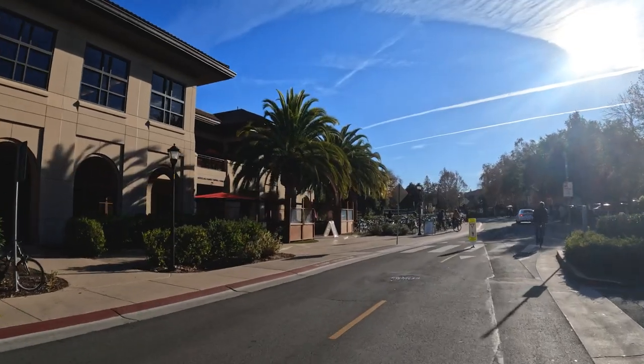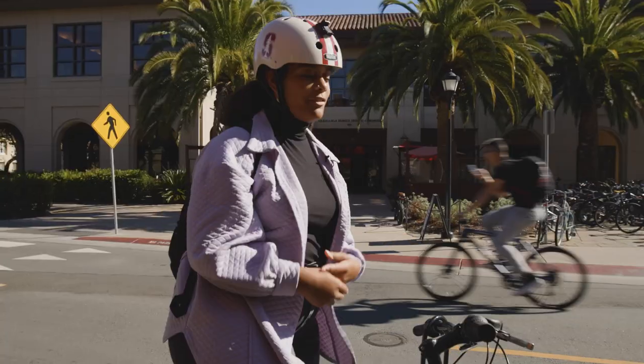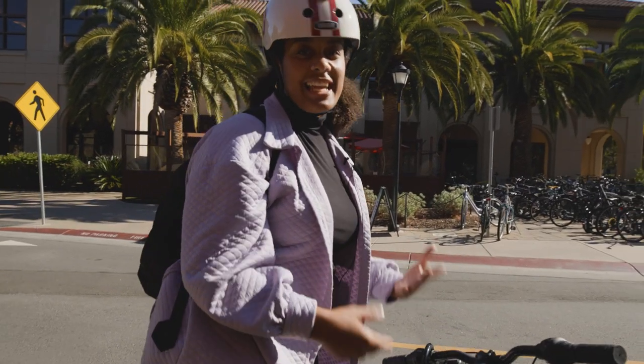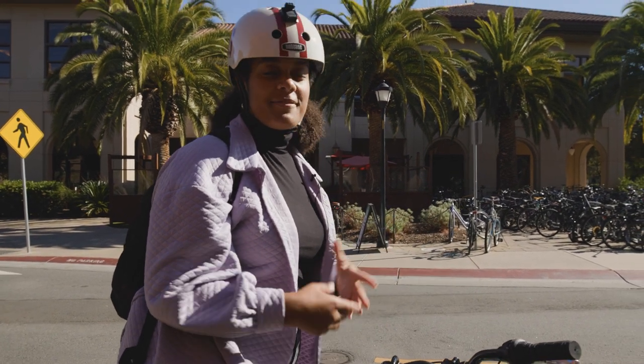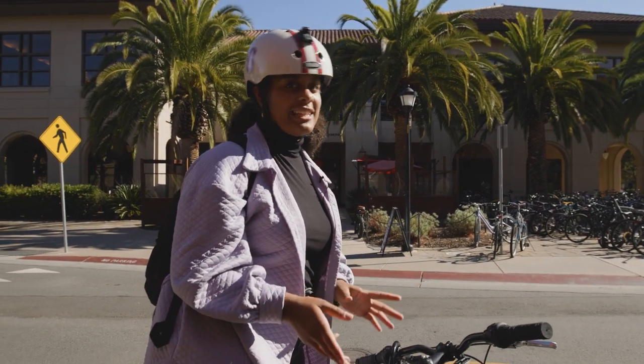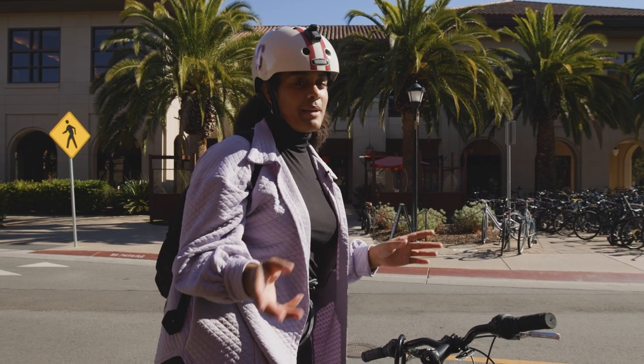Here we are at Arrillaga Dining Hall, Stanford's biggest dining hall. You'll find many undergrads eating breakfast, lunch, and dinner. In the bottom there's also athlete dining, but in the top what they're most famous for is their Saffron Mediterranean Kitchen, which has all kinds of Mediterranean specials at dinner.